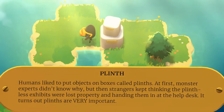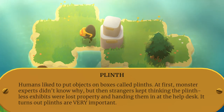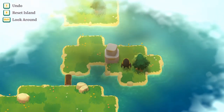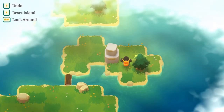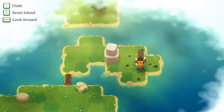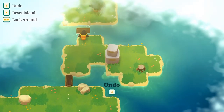More to read? Humans like to put objects on boxes called plinths. Monster experts didn't know why at first — they're monsters who are experts, not experts on monsters. But then strangers kept thinking the plinthless exhibits were lost property and handing them in at the help desk. It turns out plinths are very important. If we push this to the right we can never get it back, so let's push it up.